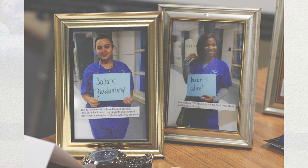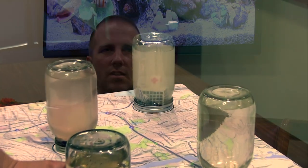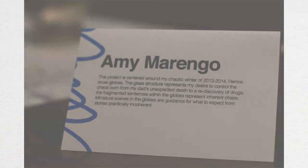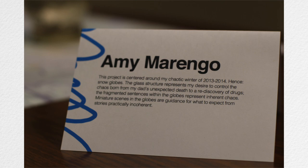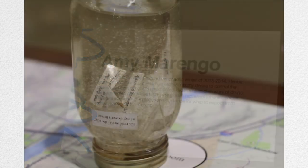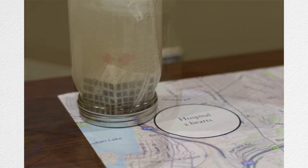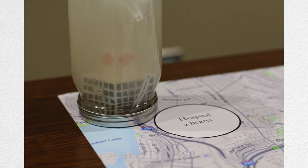My favorite part was coming up with an idea or helping a student realize an idea. For instance, Amy had the idea for the snow globes — she wanted to make snow globes — and I think it was my idea that she should cut up poems and put them inside. I thought the effect would be really cool, and it is, partly because her poems are so great. No matter how the lines fall, they always create really interesting narratives.